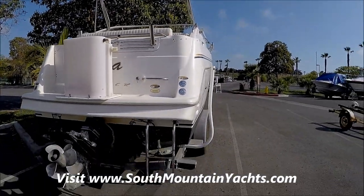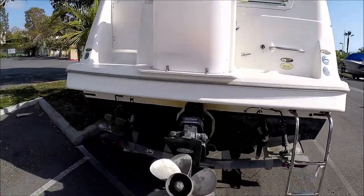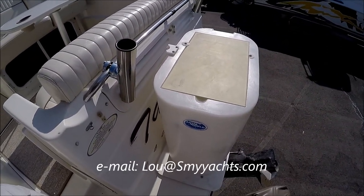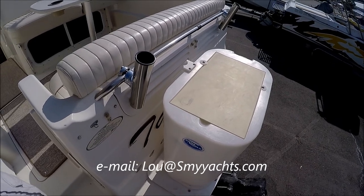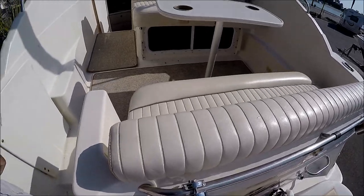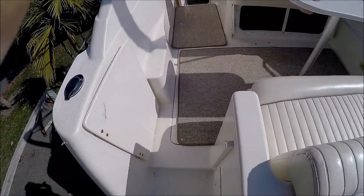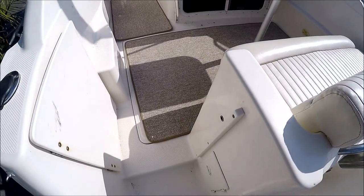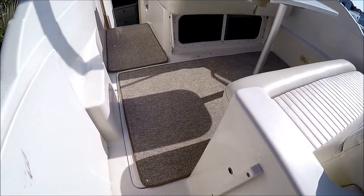We've got a bimini and our boarding ladder right there. At the transom on this 2400 Maxim, we have some fishing features — a two-scoop bait tank here, which is plumbed, and stainless steel rod holders. We've got new upholstery on this vessel. We enter the boat through a port side door, and we've got a transom shower right there.